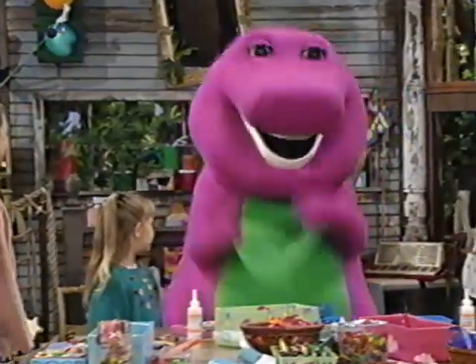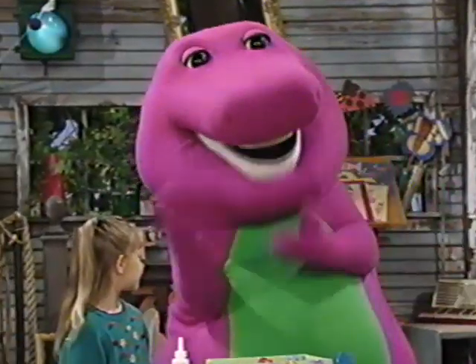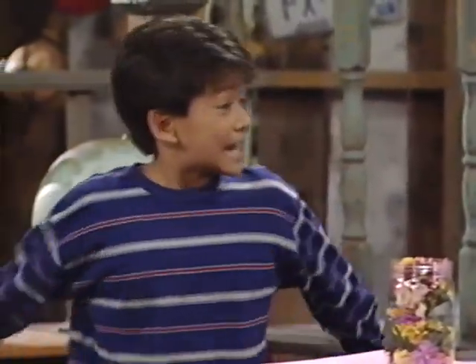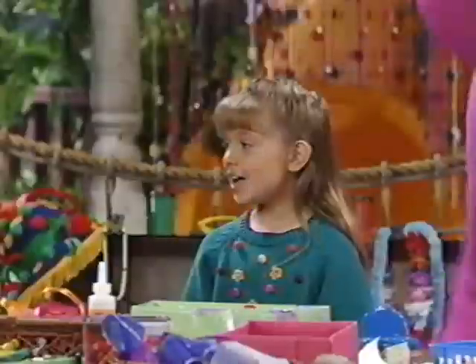I like red. It's the color of an apple. Orange. It's the color of an orange. Yellow. It's a lemon and a wonderful sun, sun, sun. Green. It's the color of trees and lots of things that grow. And then there's blue for the sky.